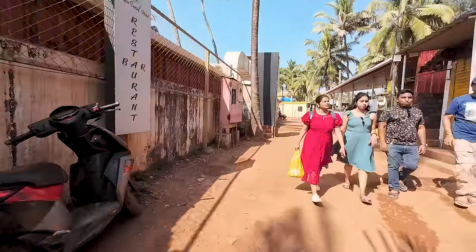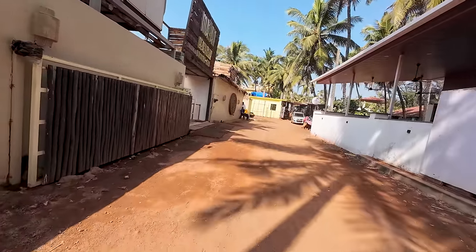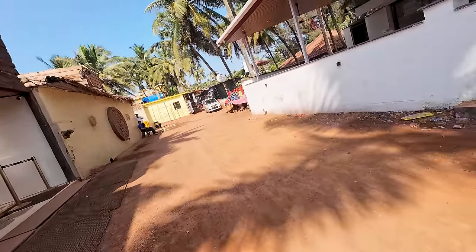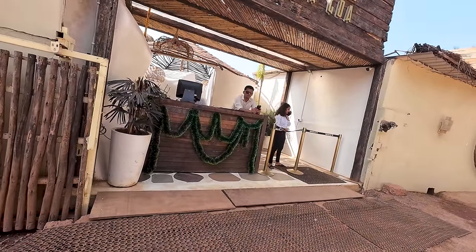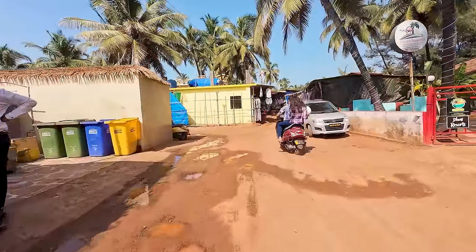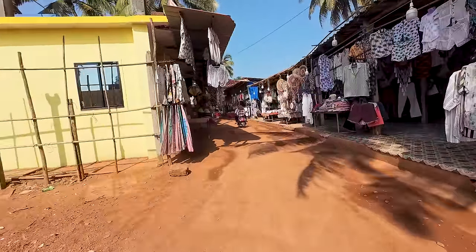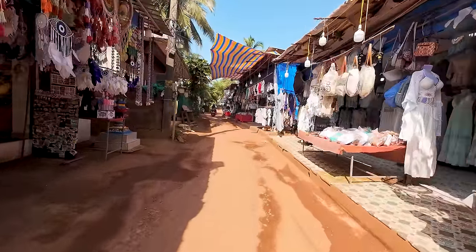As we go down this road I wish they would have fixed it — it's a super muddy road. This is the Mayan Beach Club, definitely one of the nicest properties here. This is the entrance to the Mayan Beach Club. Further along you can see all the dream catchers and things you can get in Anjuna.